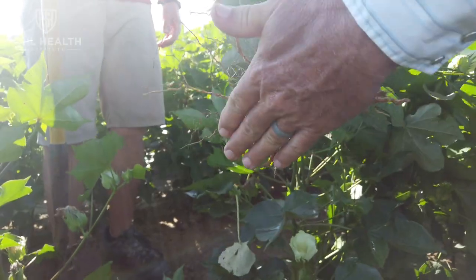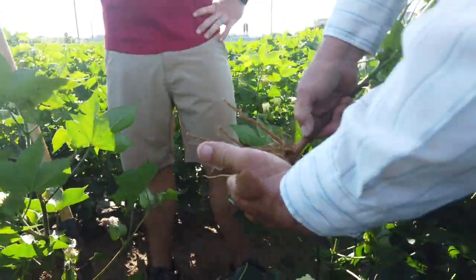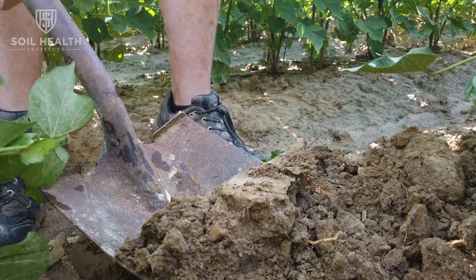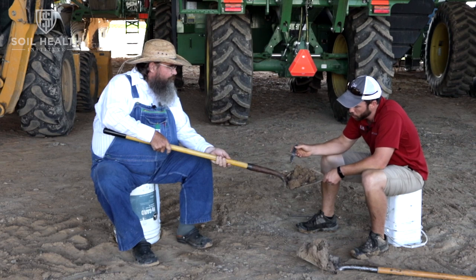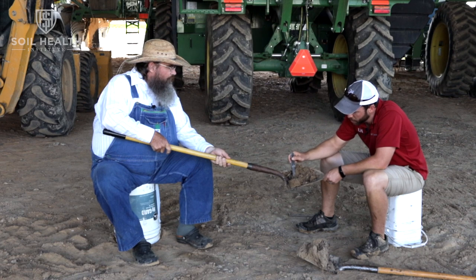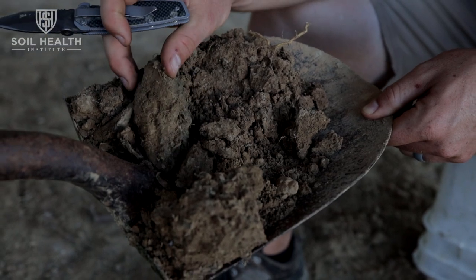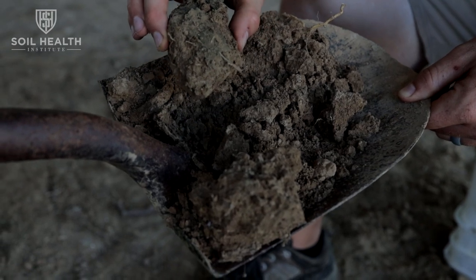This is very typical of a lot of conventional-till cotton in Arkansas. Here's the soil surface, and we've got about six inches where most of the roots are. When we dug this up I had a hard time keeping it together — compared to the no-till cover crop field. You've got a little bit of aggregation but these pads aren't holding together very well, and I don't see many root channels — just some fine hairs.